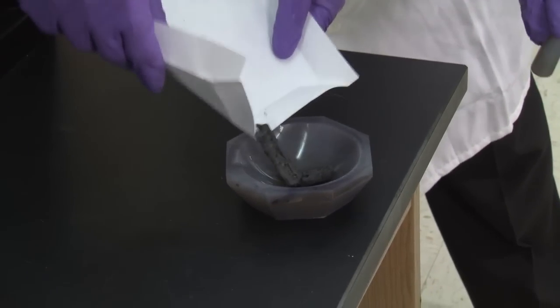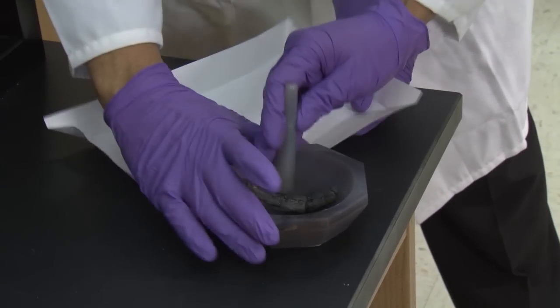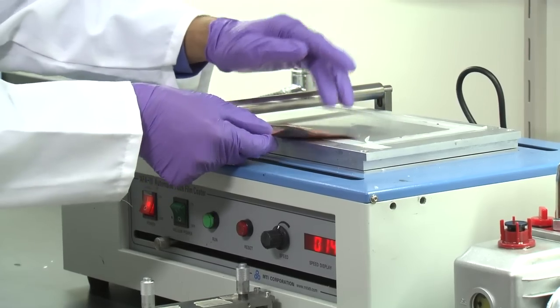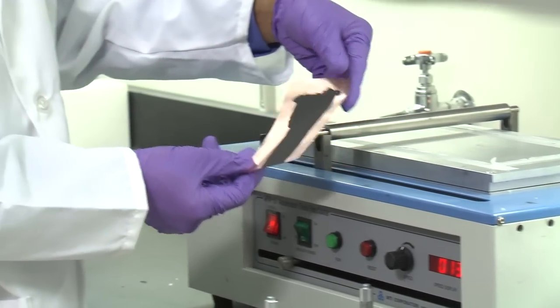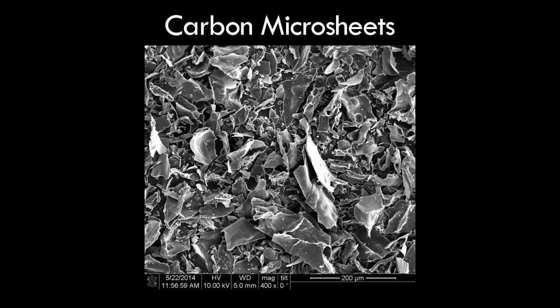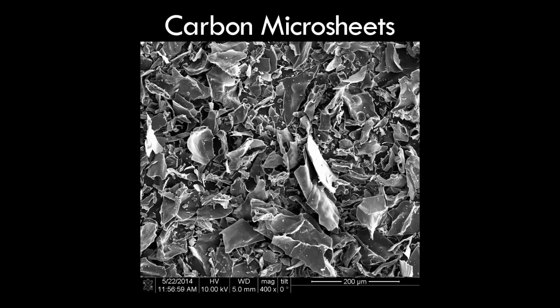So Pohl and his team used chemistry to turn the trash into something useful. They heated the packing peanuts to high temperature, reducing them to very thin carbon sheets or carbon nanoparticles, depending on the kind of packing peanuts. These carbonaceous materials, as they're called, have a very large surface area.